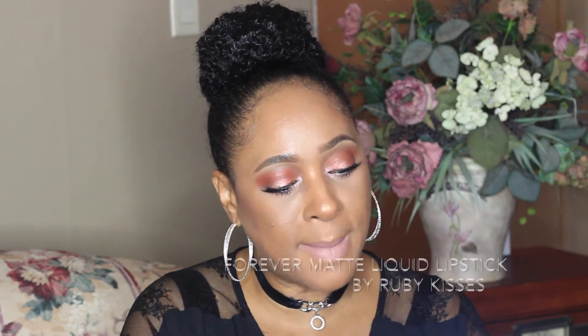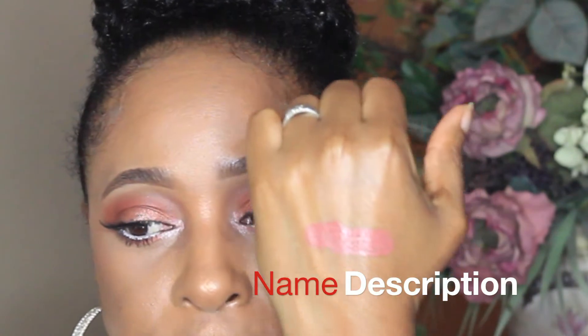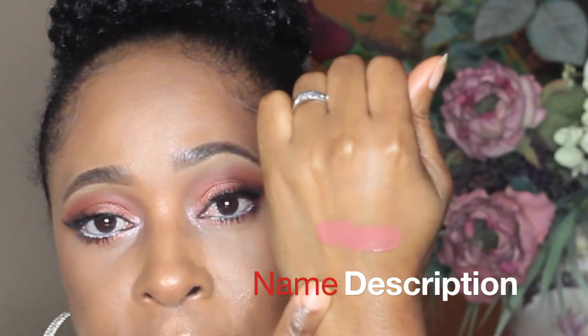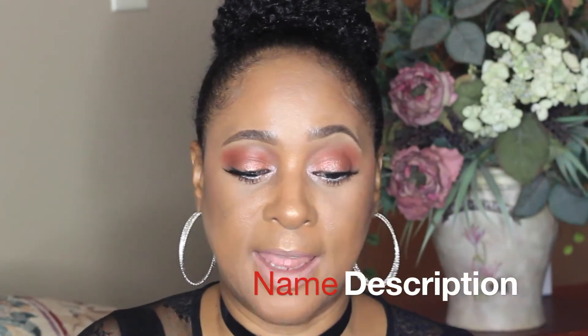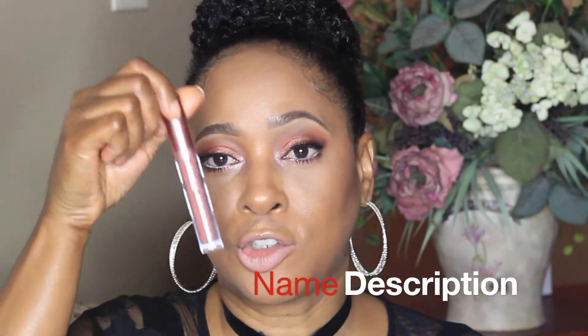I'm going to get started with the first one. It's the Forever Matte Liquid Lipstick by Ruby Kisses, and this one is called 'Trust Me.' I'm going to swatch it on the back of my hand. To me it has a pink undertone — it's a nude lipstick with a pretty pink undertone. My favorite nudes are the ones with a pink undertone, and this one is 'Trust Me.'